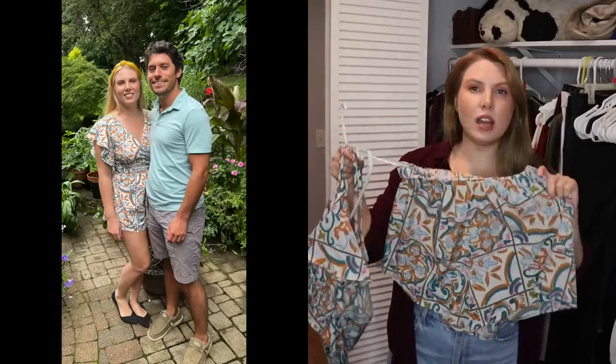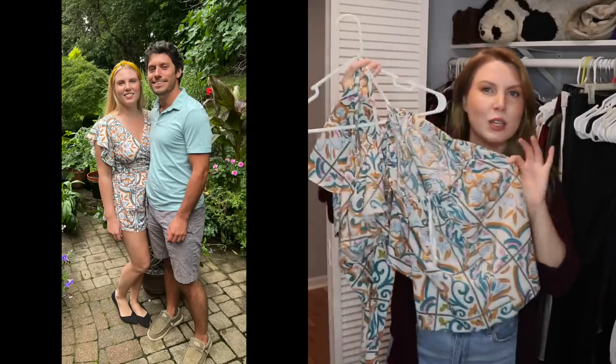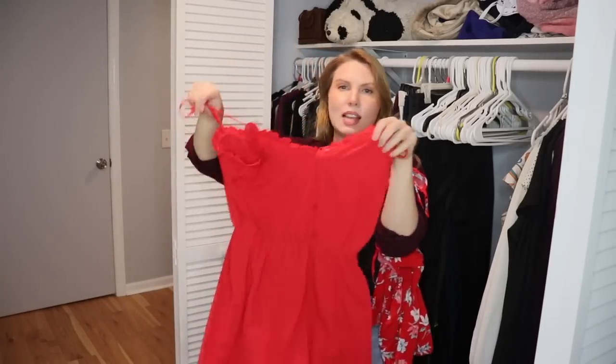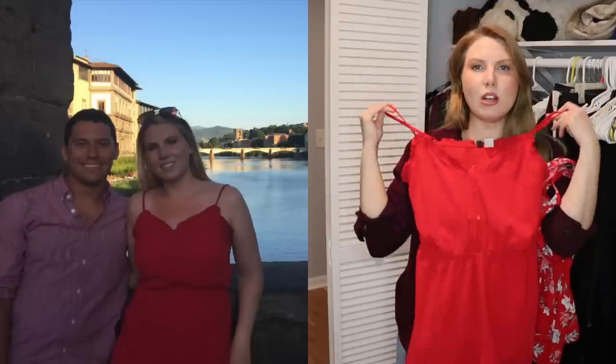Very recently I started getting into rompers and two-piece sets. This one has a bright colorful pattern which I normally don't go for, but whenever I have a tan I think this looks really nice, so I'm going to hold on to it. A couple more rompers — I know I said that type of red I don't love on me, but I typically wear it with a tan cardigan or something covering my shoulders.